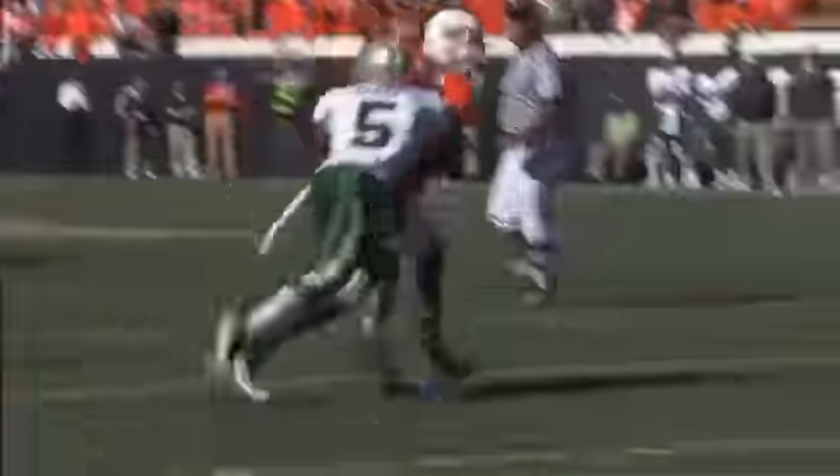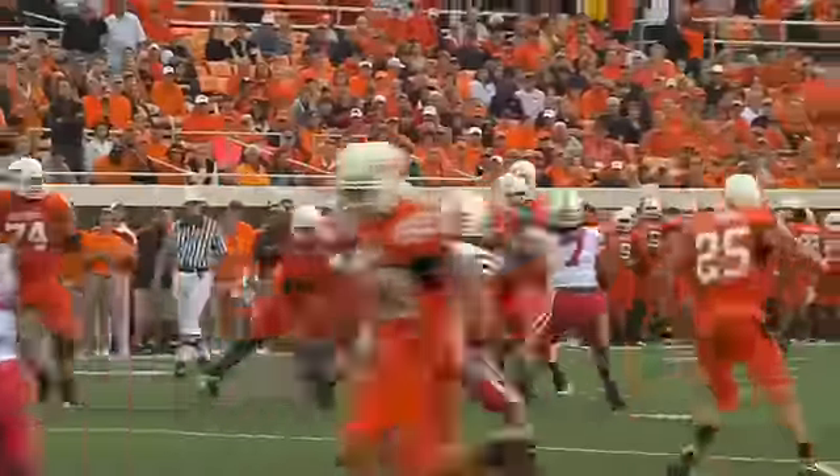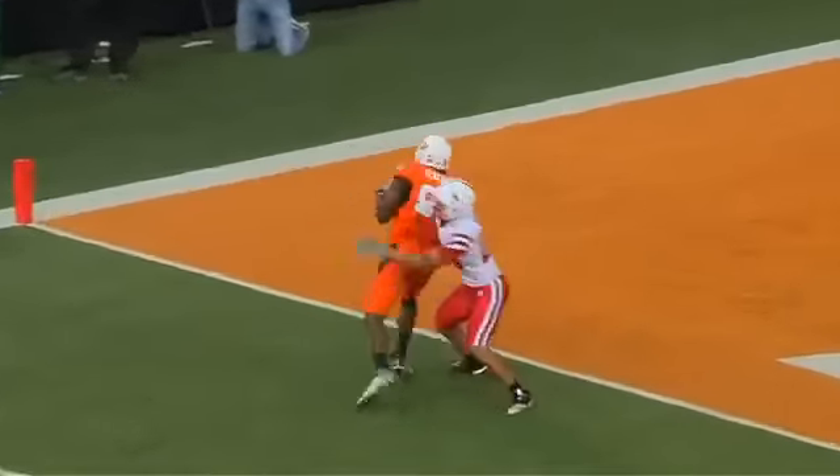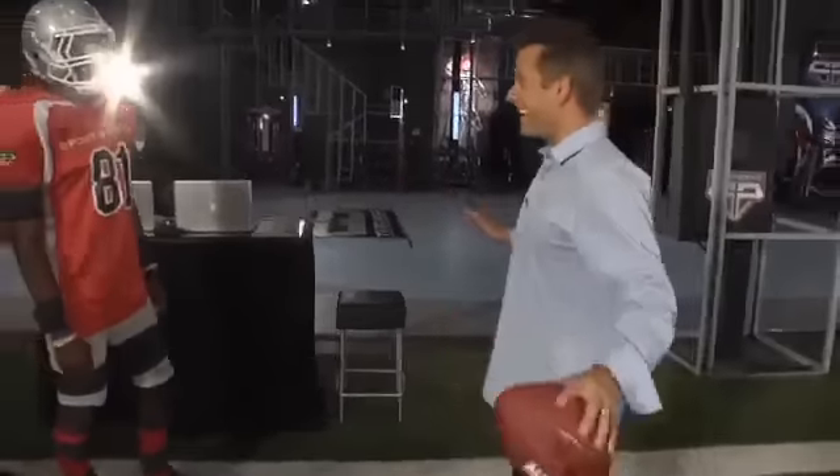But monster range doesn't help unless you can adjust to passes that are off target. "I'm just going to throw you a bad pass. You can catch anything." "I can catch anything."